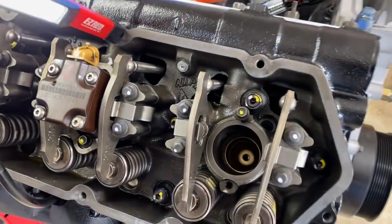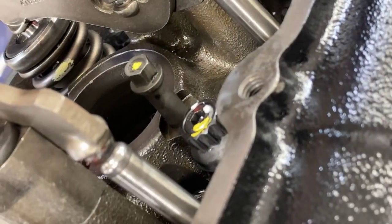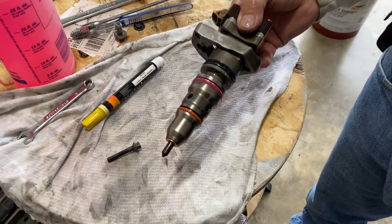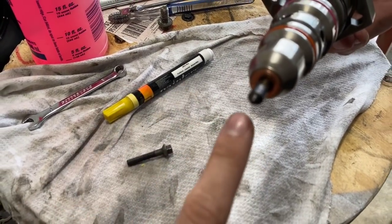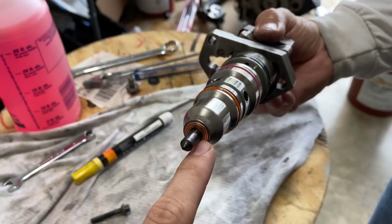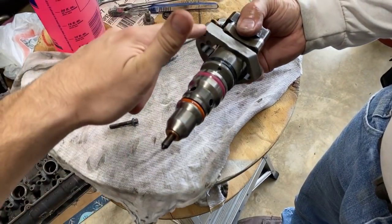On the passenger side everything looks pretty good — still need to get the under valve cover harnesses and other plugs in. Here's the injector hold-down before it goes in: there's a hold-down bolt on top and a different bolt on the bottom. The top hardware has a flat spot with no threads, while the bottom bolt has just a small amount of thread. The injectors came back from Swamps — they were all flow tested and re-o-ringed. Before installing any of these, make sure you have a copper washer on the injector — that's very important.